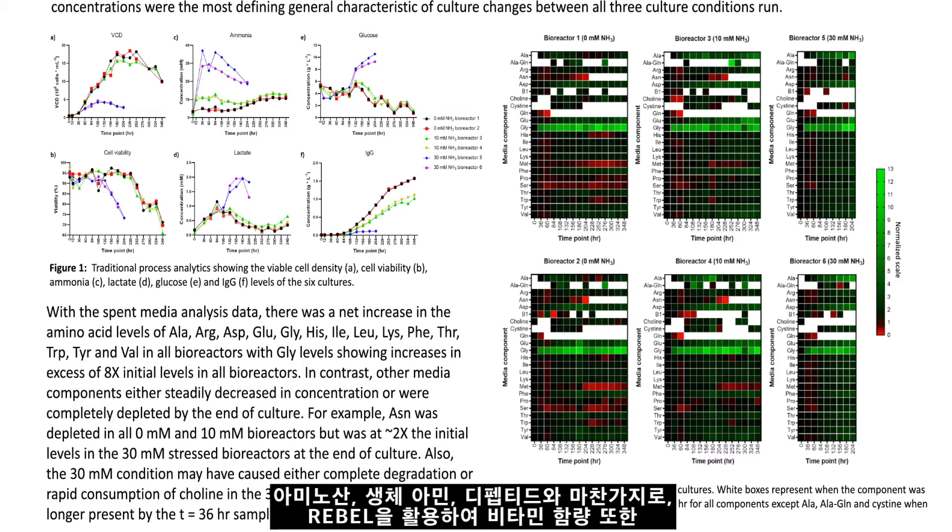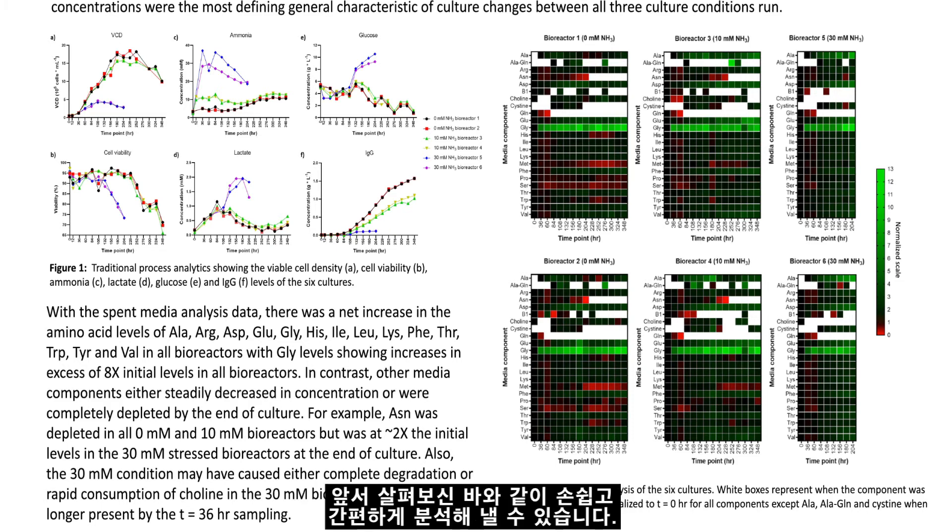The Rebel allows for an easy and fast assay of vitamin composition in the same run as amino acids, biogenic amines, and dipeptides.